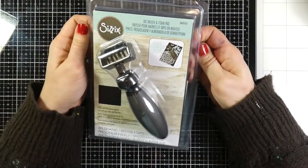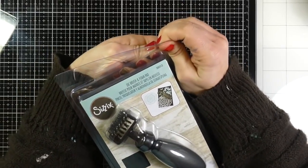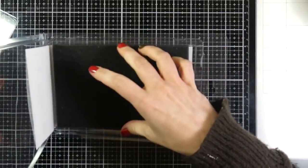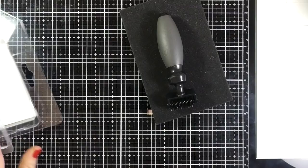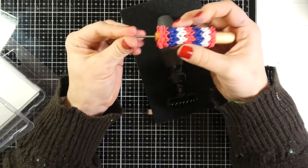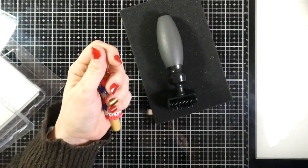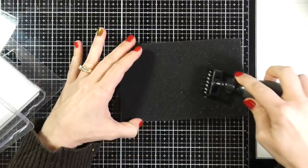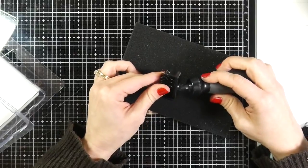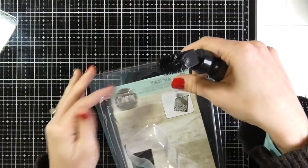She also got me the die brush and foam pad from Sizzix, which I'm excited about. It's great for those intricate dies. What I'll typically do is take my little paper piercer and poke all the little pieces out of those intricate dies, but this will make things so much better — you can just go over the top of the die and get all the little pieces out. I'll have that listed down below if I can find it for you, and you'll be seeing me use this.